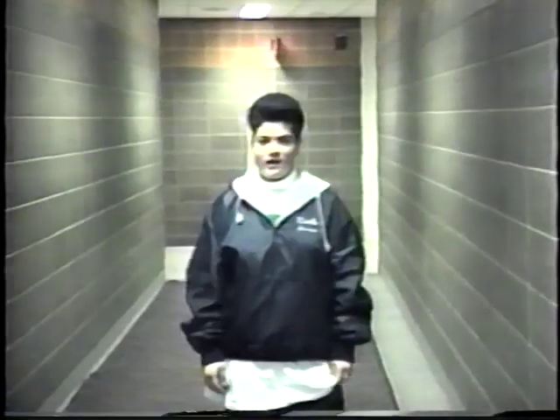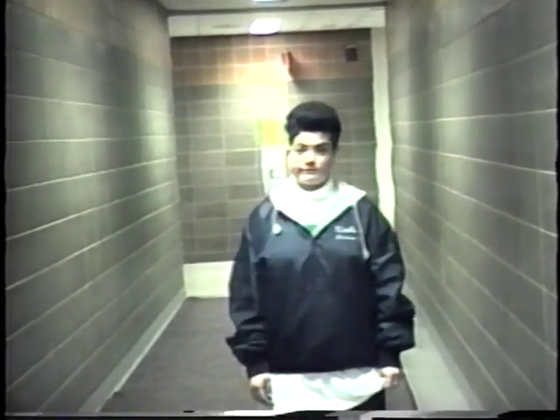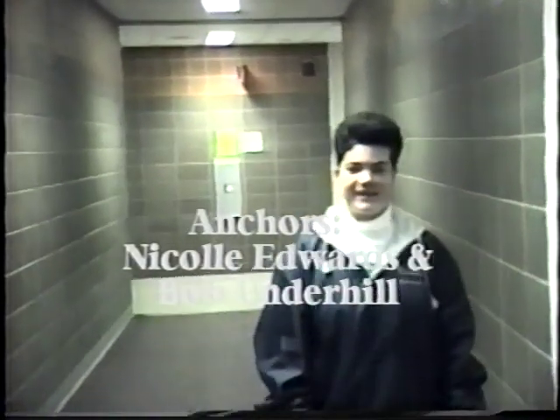This is the Little Tikes Playground where most of the little daycare kids play when it's not bitter cold out. So I hope you enjoyed our tour of Chample Park. That's all, folks.